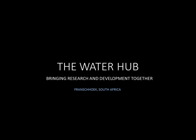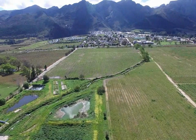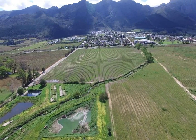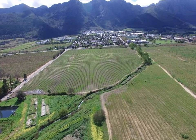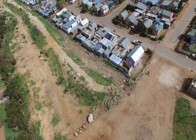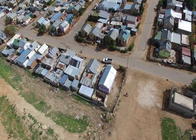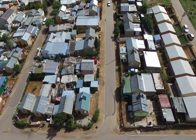The Water Hub is a research, innovation and training centre. It is situated on a decommissioned wastewater treatment plant near the town of Franschhoek in the Western Cape, South Africa. It is surrounded by vineyards and connected to an informal settlement of over 6,000 residents, the latter bringing sharp attention to the developmental focus and context of the Water Hub.